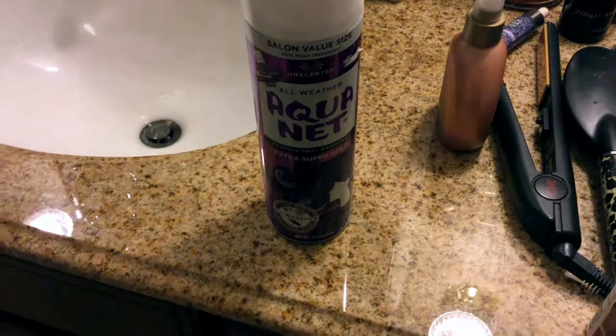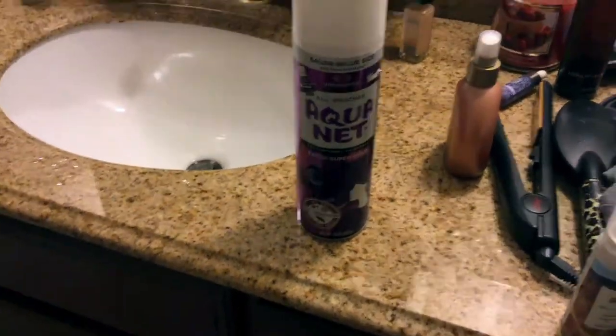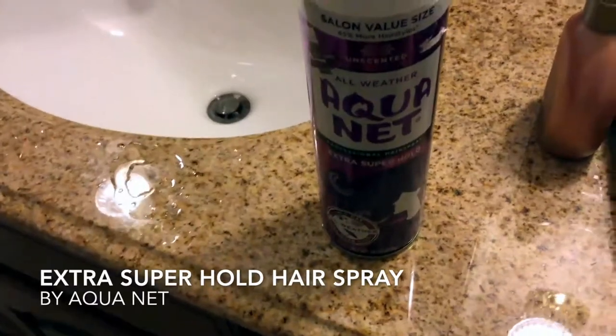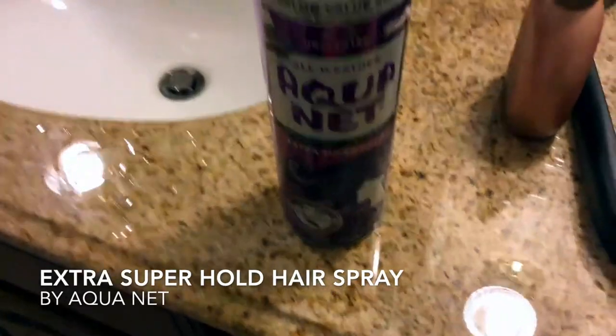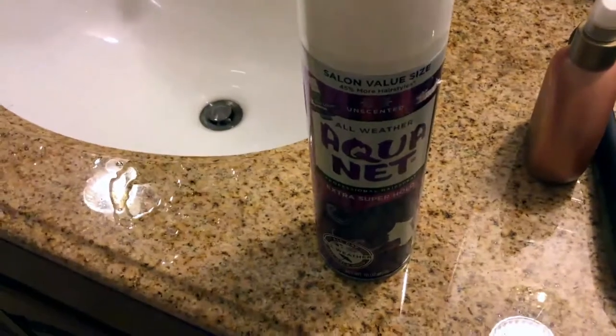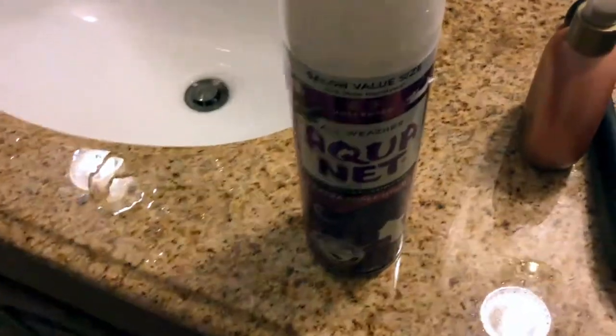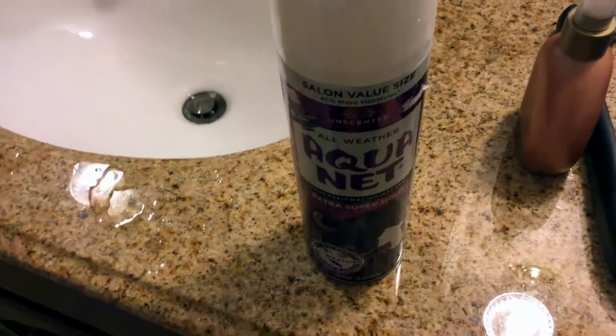Hey guys, what's going on? I wanted to show you a beauty product that I've been using for literally forever. It's Aquanet Hairspray. This dates back from forever ago, it's been so popular. The 80s — I think it was mentioned on the Brady Bunch when I was a kid. So Aquanet has certainly been around forever.